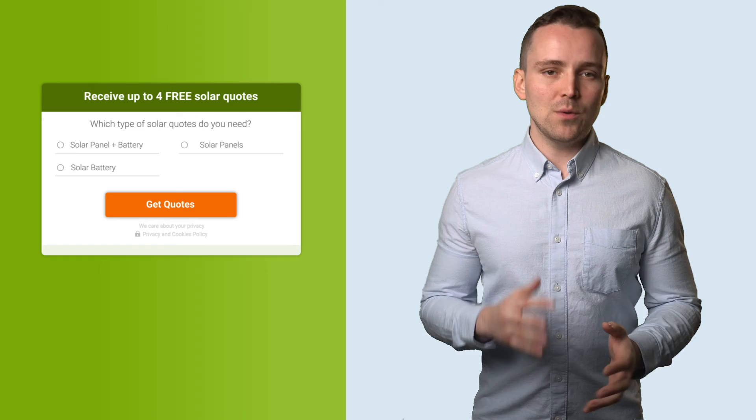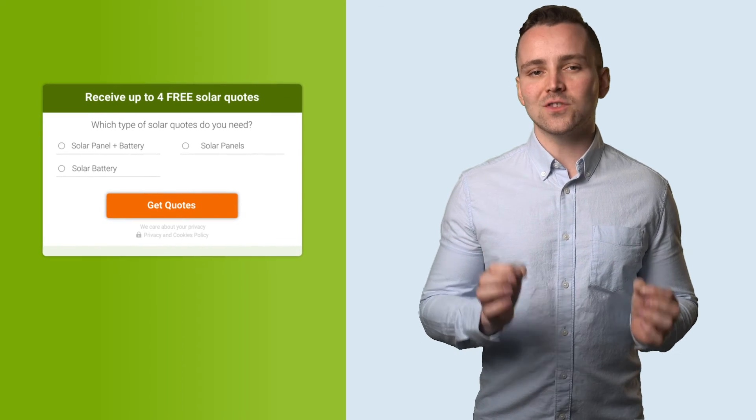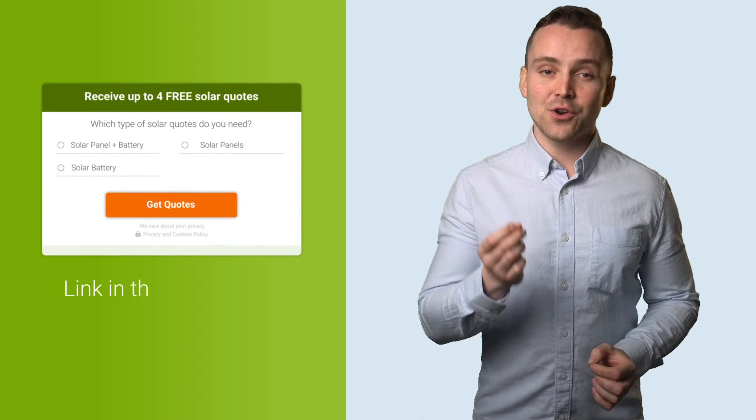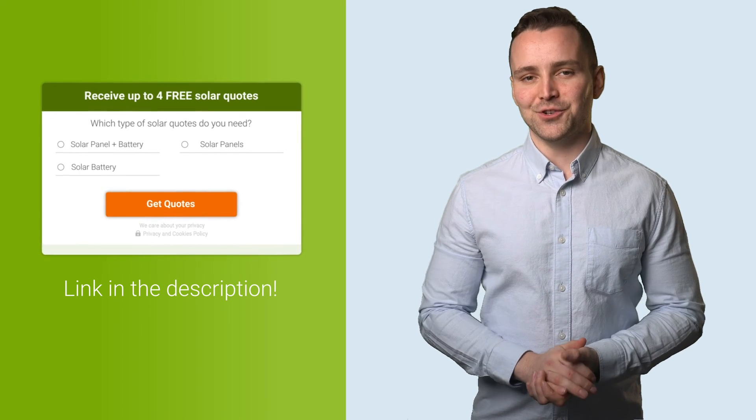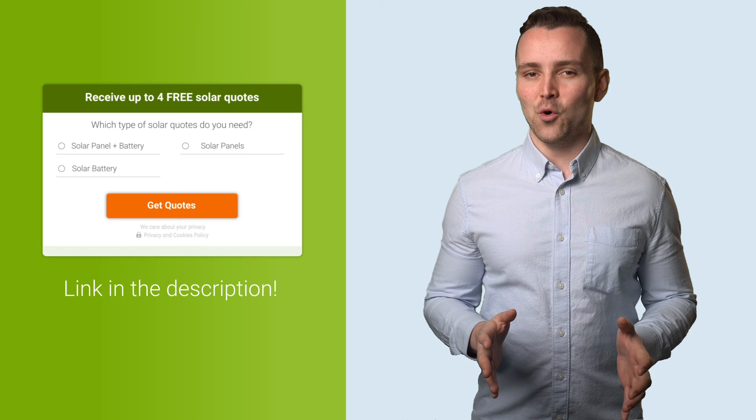To get the best price on your solar panel installation, you should always compare quotes. We can actually help with that. If you fill in our form, we will connect you with up to four local solar panel installers, and you can compare their quotes completely free and with no obligation. Just fill in our form to get started.